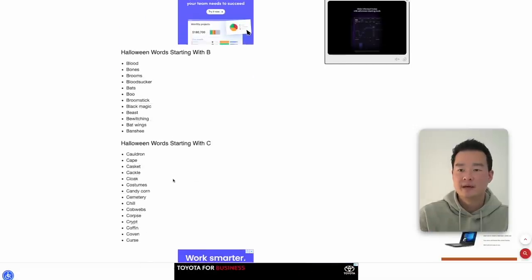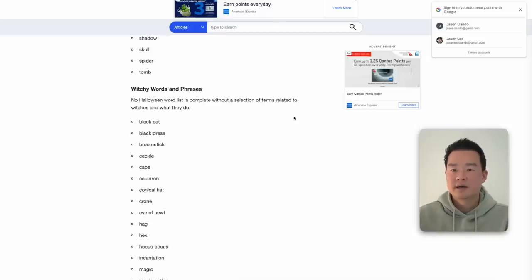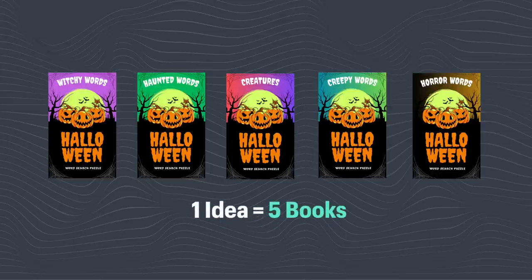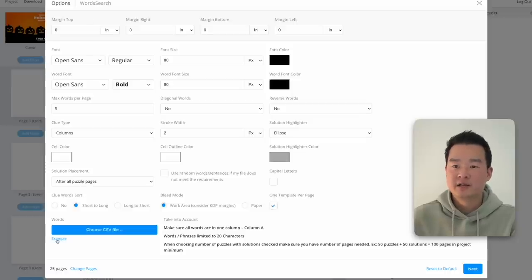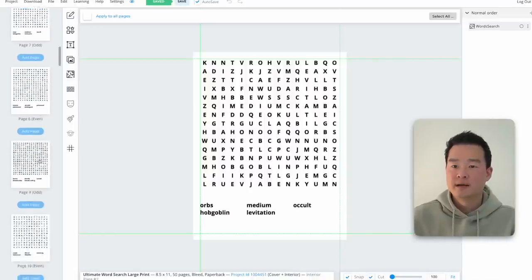Book Bolt is going to create the word search puzzle for us, but we need to input the words ourselves — and this is really easy. I just Googled 'spooky Halloween words' and you can easily copy these words and upload them into Book Bolt. You have 25 pages to work with — you can group words by alphabet, one alphabet per page, or group them by type: haunted words, creepy places, witchy words. The second option is more interesting. You can even create a theme for each Halloween book — witchy words, haunted words, creatures, creepy horror words — and now you have five books from the same idea.